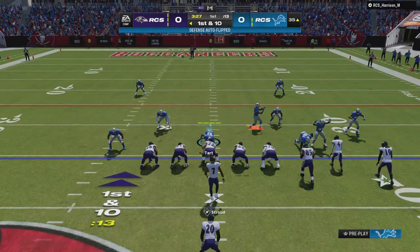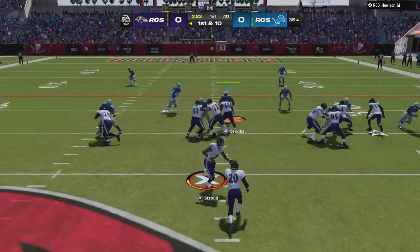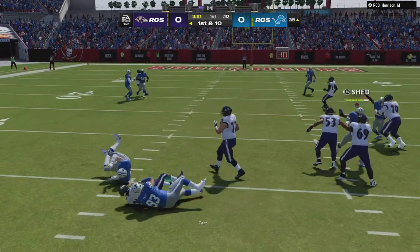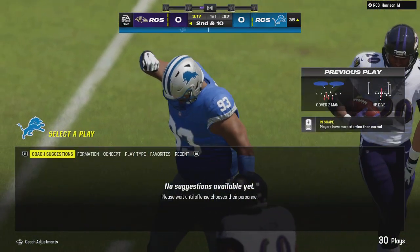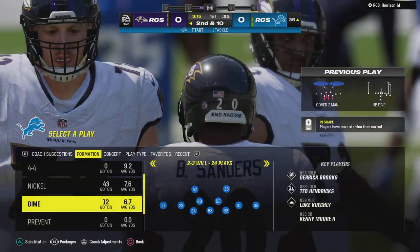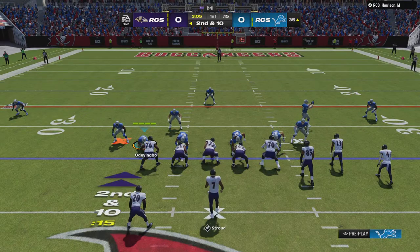The ball moves into Lion territory, first and 10 at the 35-yard line. They'll run with Sanders up the middle, and nowhere to run on the interior of that defensive line — he'll get back only to the line of scrimmage. Call it no gain on the play, and it'll be second down.